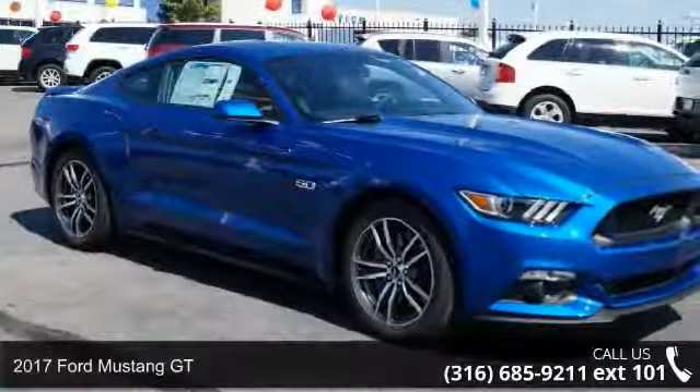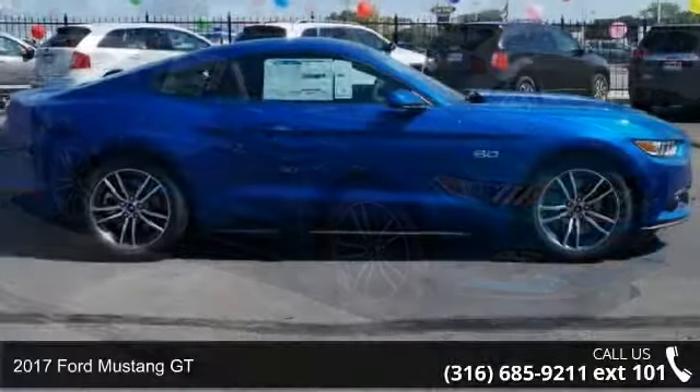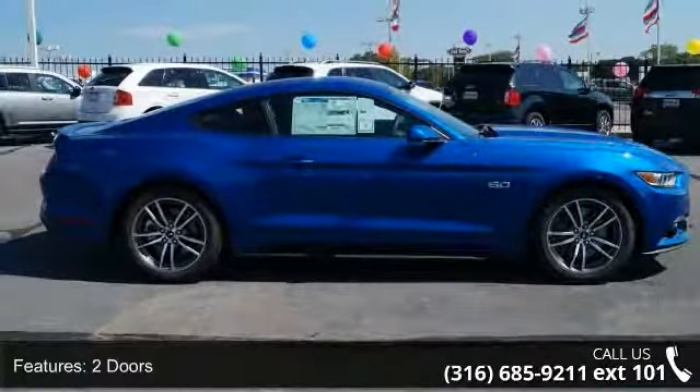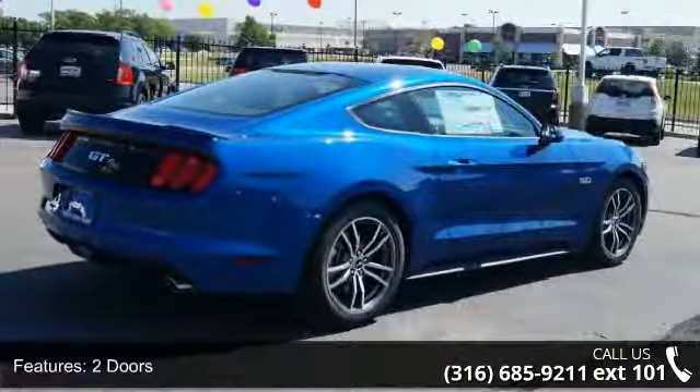Presenting the 2017 Ford Mustang GT. This may be the set of wheels you've been looking for. This vehicle's top features include two doors, four-wheel ABS brakes, and 435 horsepower.